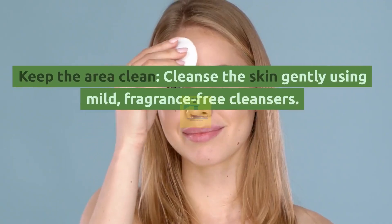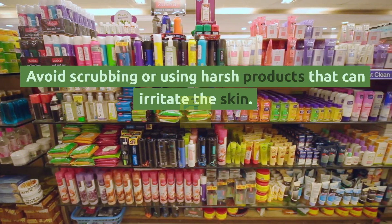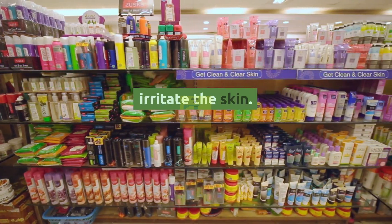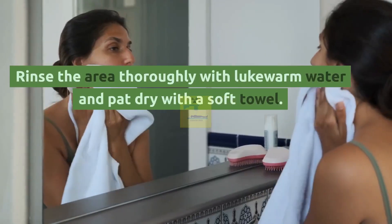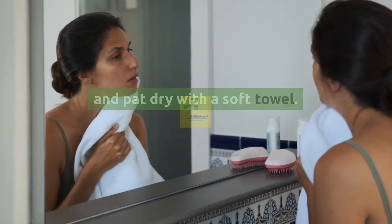Keep the area clean. Cleanse the skin gently using mild, fragrance-free cleansers. Avoid scrubbing or using harsh products that can irritate the skin. Rinse the area thoroughly with lukewarm water and pat dry with a soft towel.